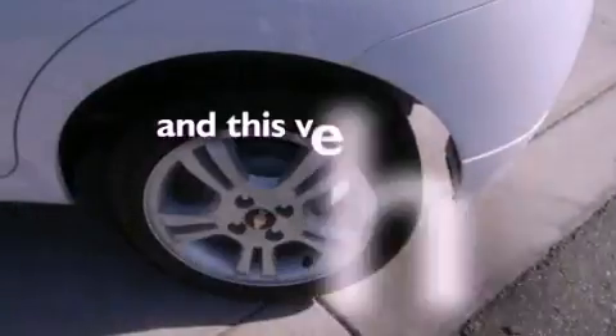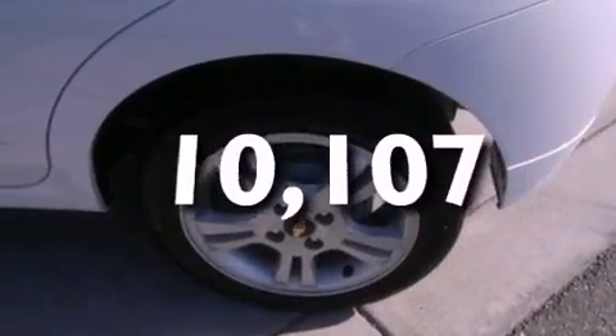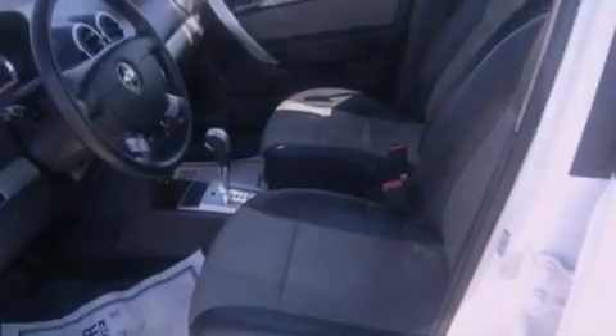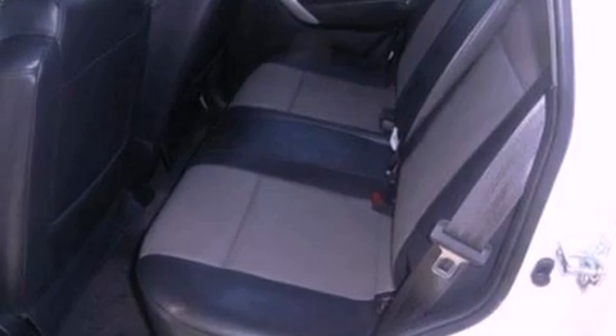This vehicle has less than 11,000 miles. With an EPA estimated rating of 35 miles per gallon on the highway, more money will stay in your pocket rather than pour into the fuel tank.